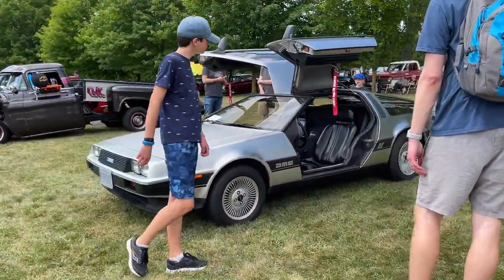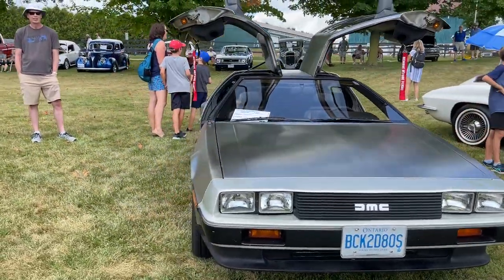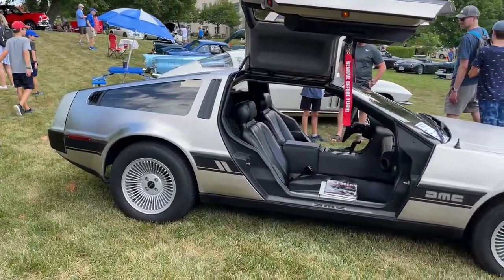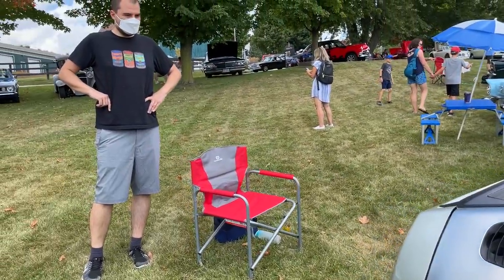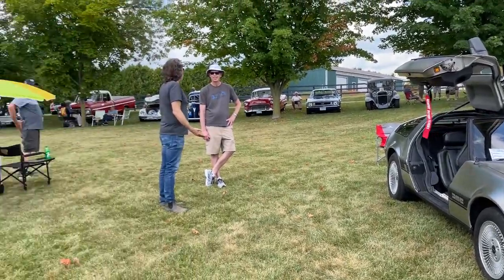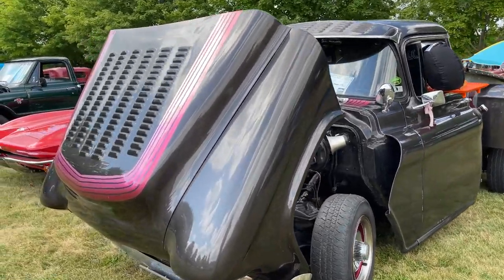This is a DeLorean. I know — I wanted one of these. That's as much as my car knowledge goes. You can time travel in one of these. It's a stainless steel body — like your silverware, basically. The old DeLoreans, if they run okay, they're like $100k. I don't know if this one runs okay. There's a lot of shady history behind them.